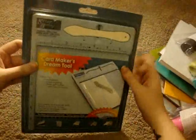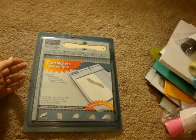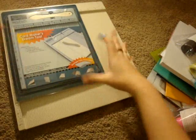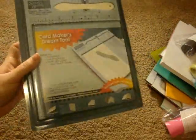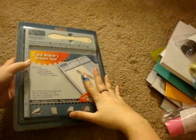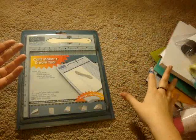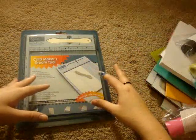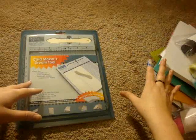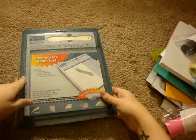I also got the Score Buddy. This is the actual size of it — you can see my Martha Stewart scoreboard right here next to me for comparison. It's a little bigger than a quarter of the size, but it's really nice and compact so I can just have it on my desk and pull it out whenever I need to score. This is an important tool to have when you have thicker cardstock, because when you're folding a card if you don't score it first you'll get cracking on the folded edge, which totally ruins the look of it.